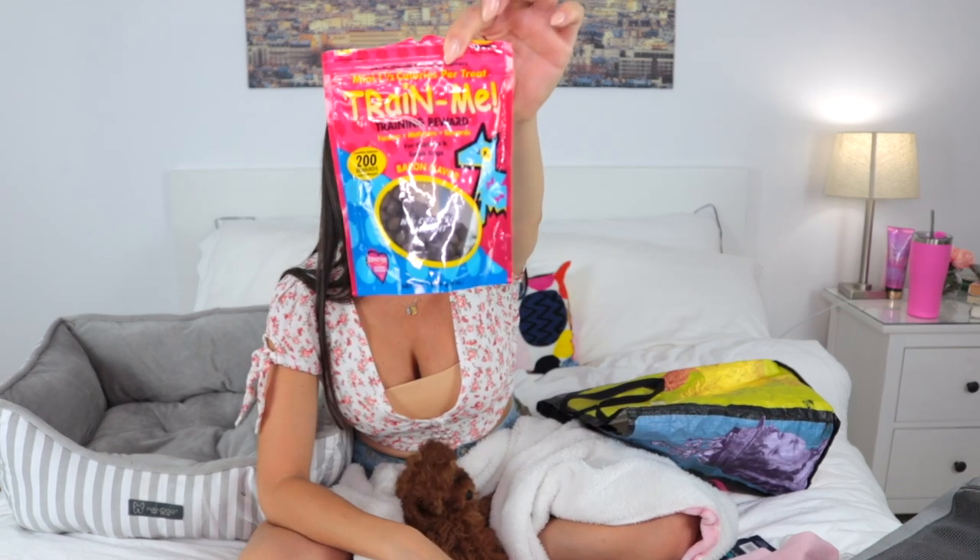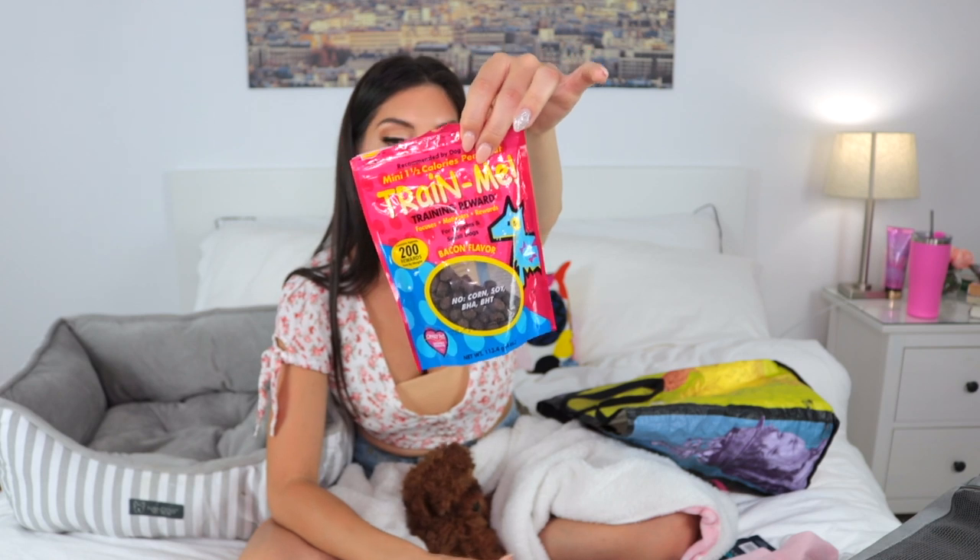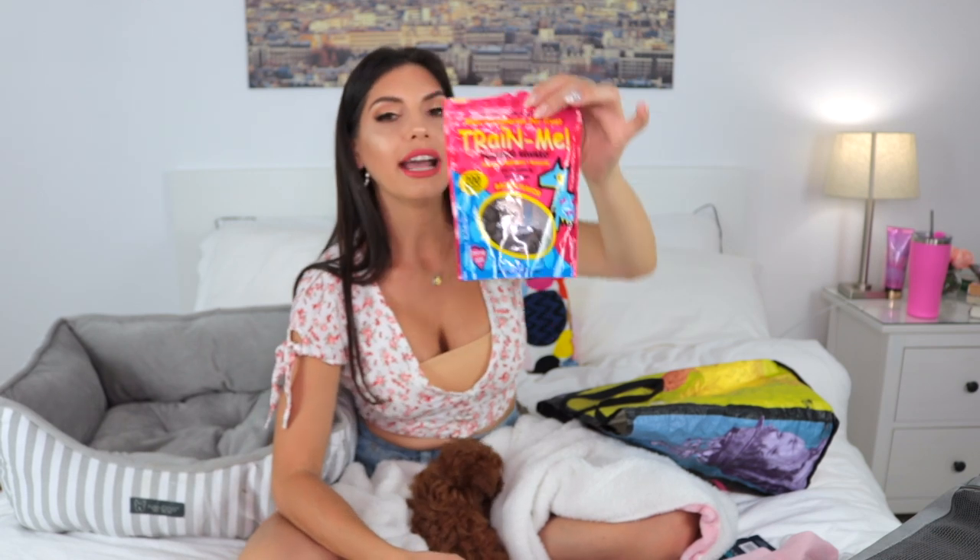I also got her these little treats to use during training, which are great for small dogs. When I train her, I cut each treat into six or eight little pieces because she doesn't eat that much and I want to have as many treats as possible to reward her without getting her full. And you see her going to her bed right now — she knows that's her bed and she wants to take a nap. She loves her bed!